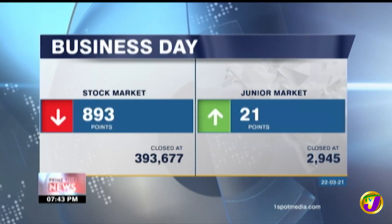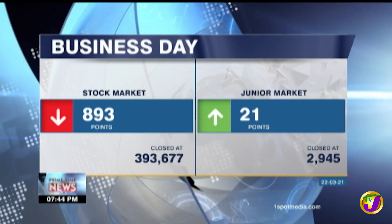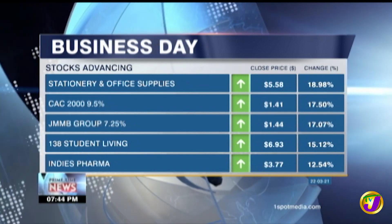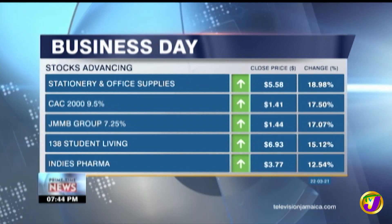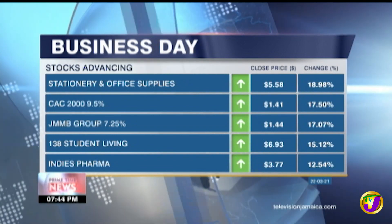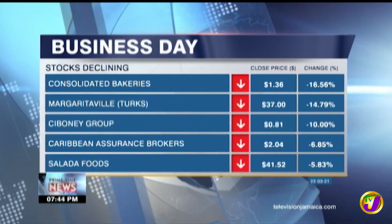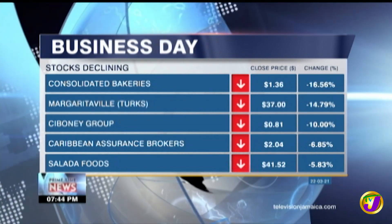The JSE Index lost 893 points today, while the Junior Market Index gained 21 points. Among the winners were Stationery and Office Supplies, CAC 2000 at 9.5%, JMMB Group at 7.25%, 138 Student Living, and Indies Pharma. On the losing side were Consolidated Bakeries, Margaritaville Turks, Siboney Group, Caribbean Assurance Brokers, and Salada Foods.